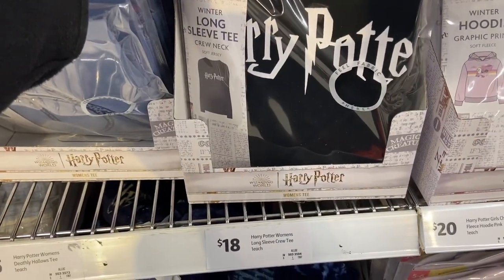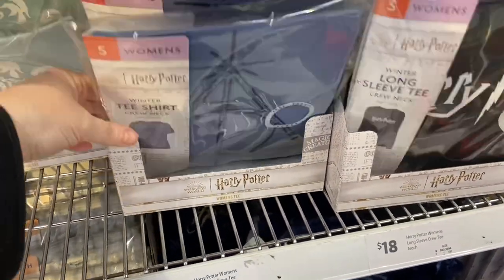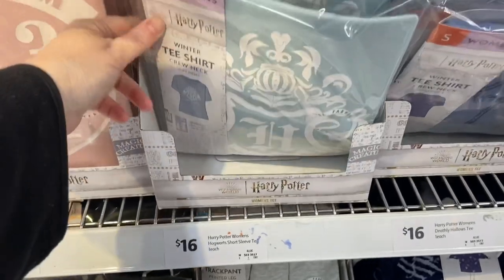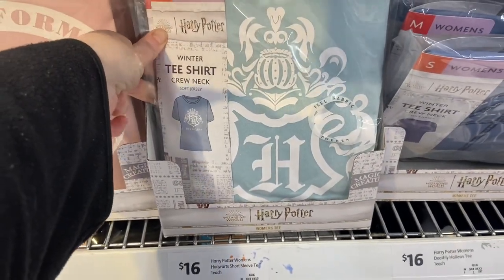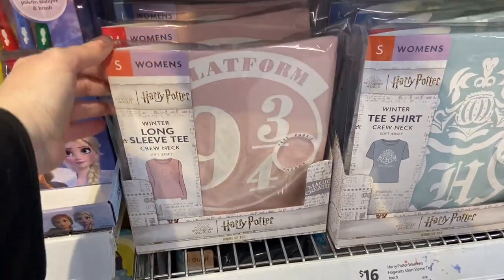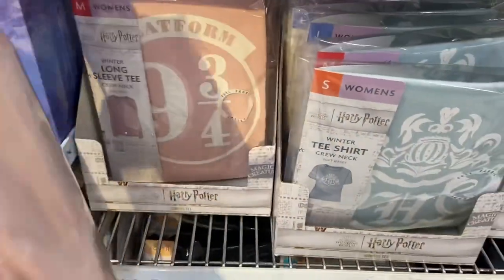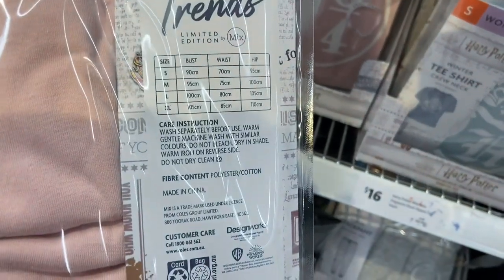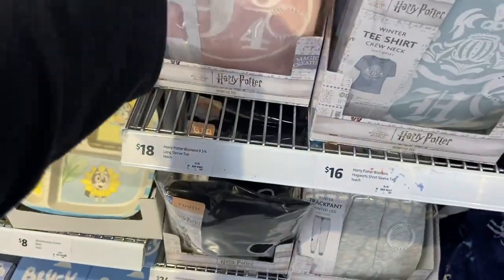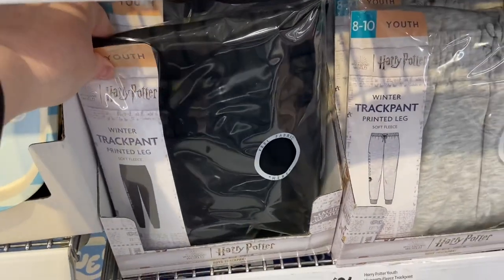Moving on, there's more clothing — a winter long sleeve tee and a winter t-shirt for the crew, and again looking at the ranges of sizes. This winter long sleeve tee features Platform Nine and Three Quarters, and goes up to extra large. I think these only came out today. This is from the Mix line, which is Coles's clothing line — winter track pants with a printed leg, though I couldn't quite see exactly what was on them.